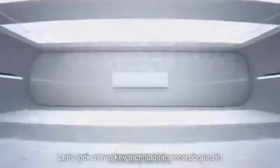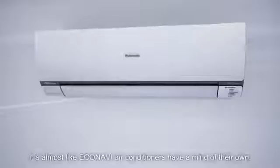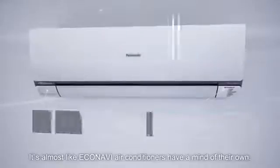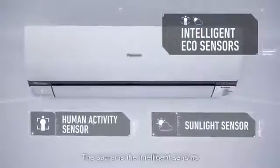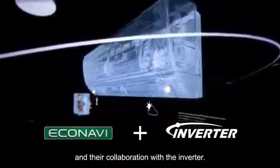Let's look at two key technologies incorporated in Panasonic air conditioners. First, Econavi. It's almost like Econavi air conditioners have a mind of their own. The secret is the intelligent sensors and their collaboration with the inverter.